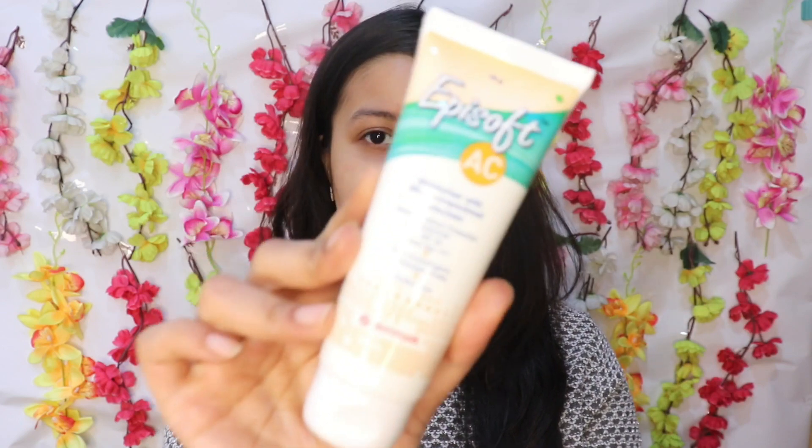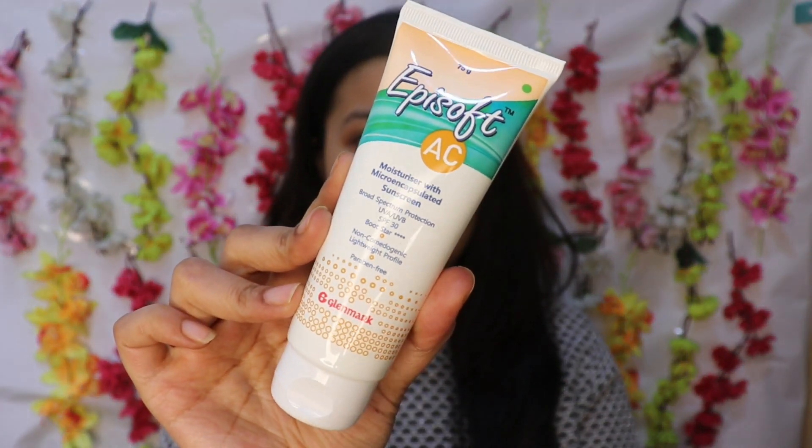The products that actually work for my skin and make it to my skincare vanity bag are like holy grail products. The one product I'm going to be sharing with you today is actually a dermat-recommended product — my dermatologist recommended this to me three months ago. Ever since then I have been using it every single day, and it's been working so well for me — no acne, no breakouts. It's a two-in-one product: a moisturizer and a sunscreen. I'm talking about Episoft AC Moisturizer with micro-encapsulated sunscreen.